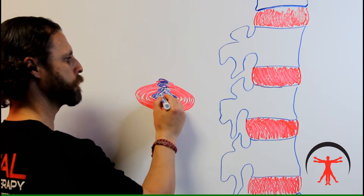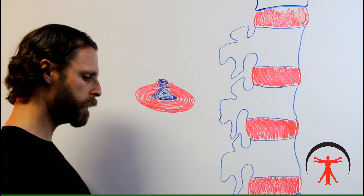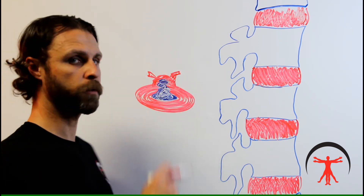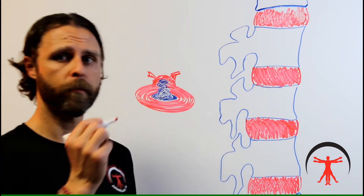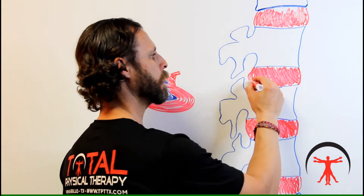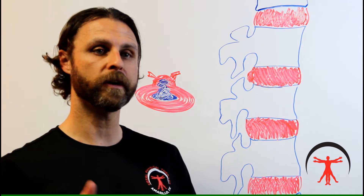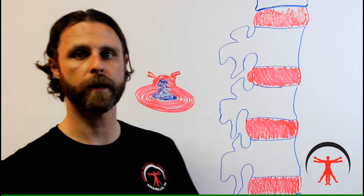If the nucleus continues to push further and further out towards those outer layers, the annular layers will continue to protrude further and further out and can even fragment off in places — that's not a good thing we're trying to avoid. This predominantly happens in the posterior regions of the disc. As disc material continues to be pressed into areas where it's not welcomed, a number of symptoms can pop up.